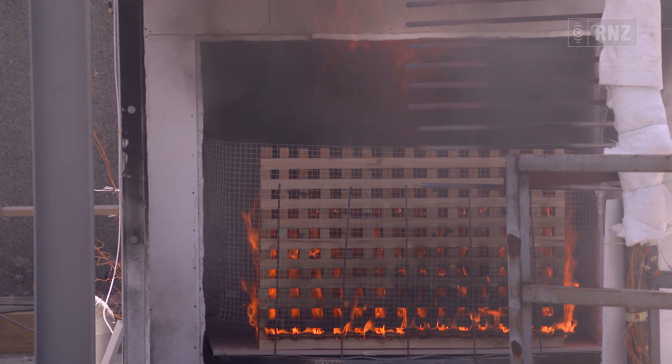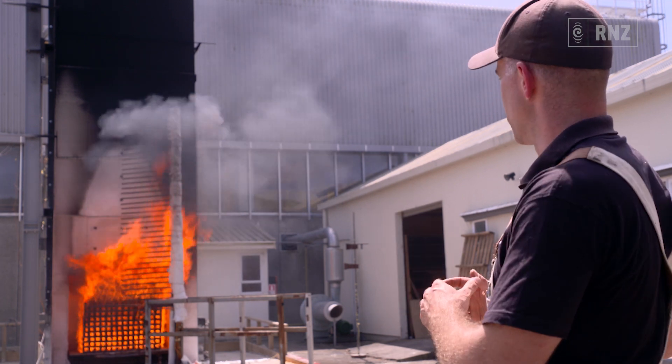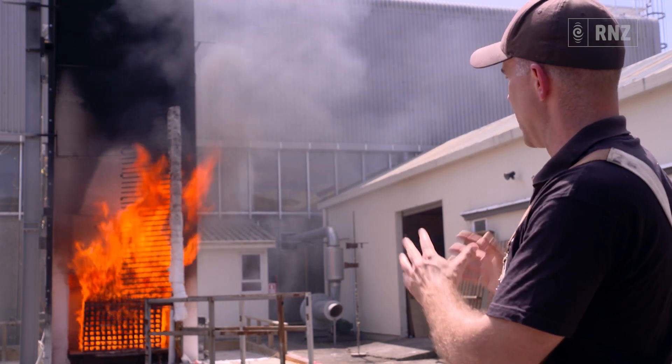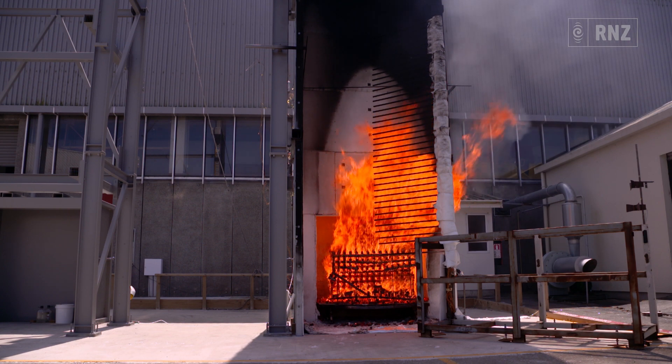That's a certain specification. We light that on fire, which gives us a certain heat exposure. And then what we're looking at is the temperatures and the flame spread on the wall, which lets us know whether it's passed or failed the test.